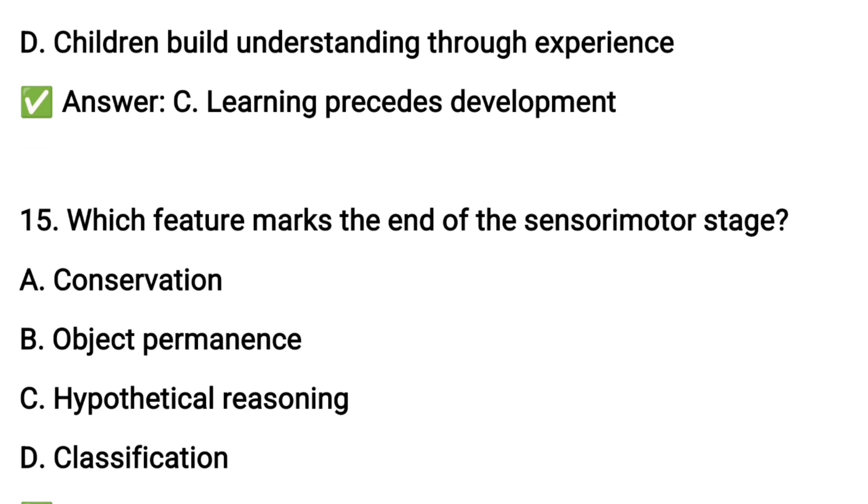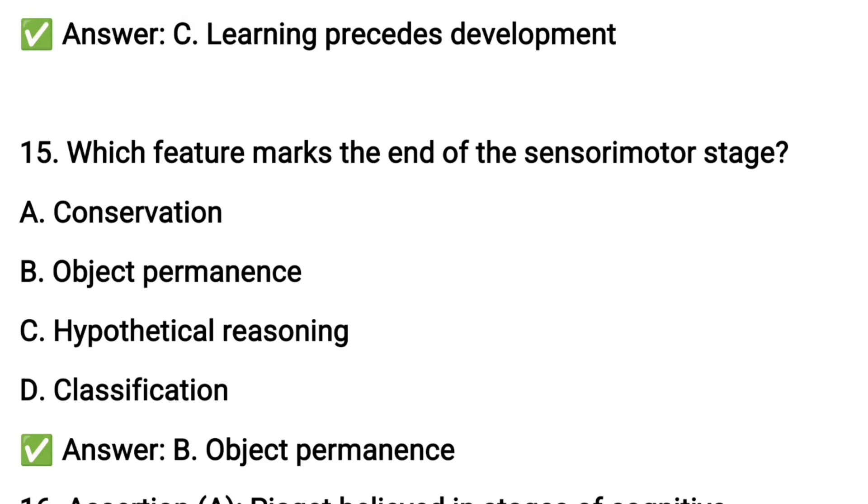Next question number fifteen: which feature marks the end of the sensory motor stage?